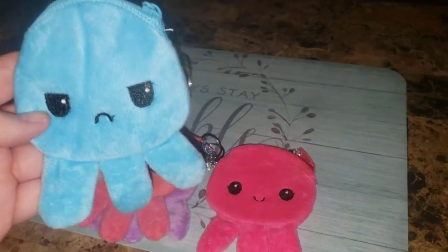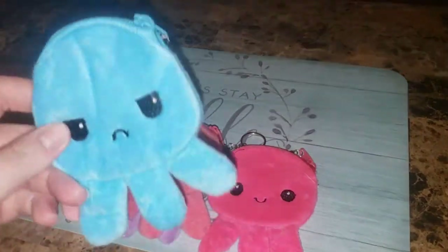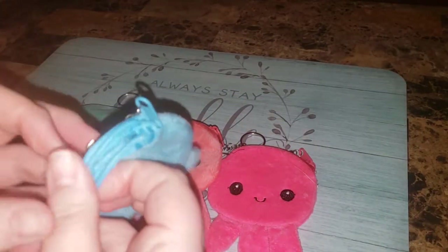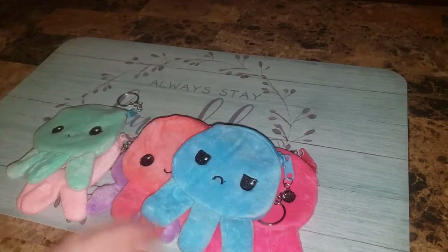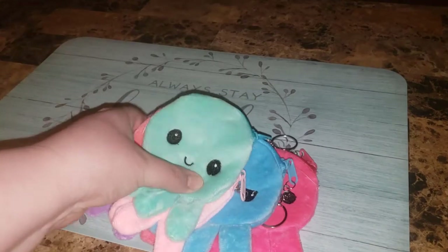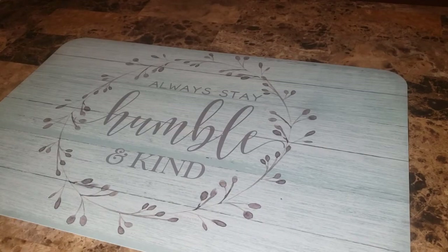Why is the blue one the only mad one? He's blue. Let's open them up — you could just put your little coins in there. I thought that was so cute. Why am I such a big kid? I had to get those — some for me, some to give away.